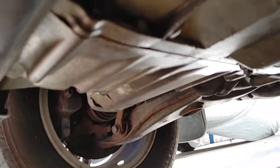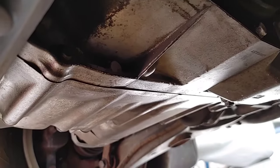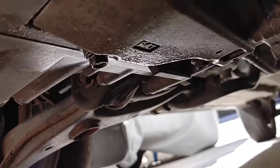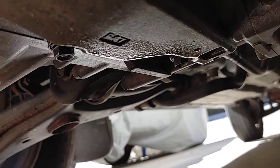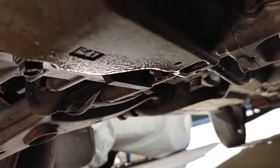Sometimes it's hard to pinpoint where a leak is coming from because when you're driving, the wind blows everything around and oil tends to go wherever it wants. You can see right there — it's not leaking a lot, but it's enough to drip on the driveway at times. There's a shift cable in that area.